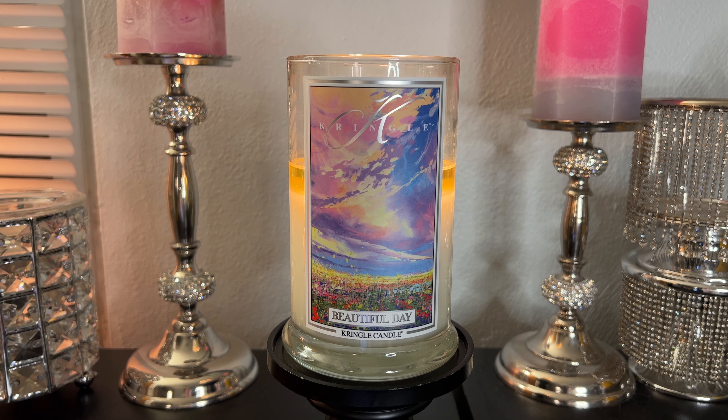Welcome back to my channel. Today's video is going to be a review on the new candle from Kringle Candle, Beautiful Day. This candle was sent to me by Kringle. This is in the large jar and it is 100% soy.